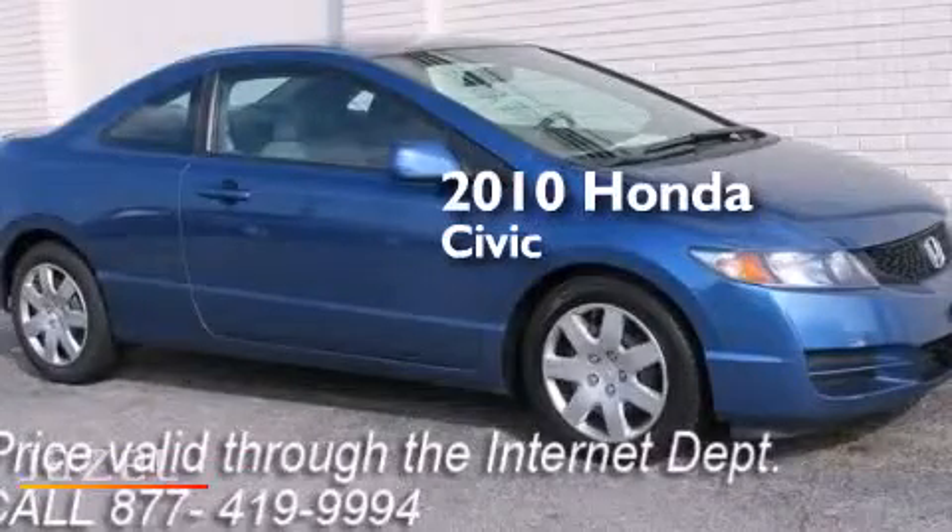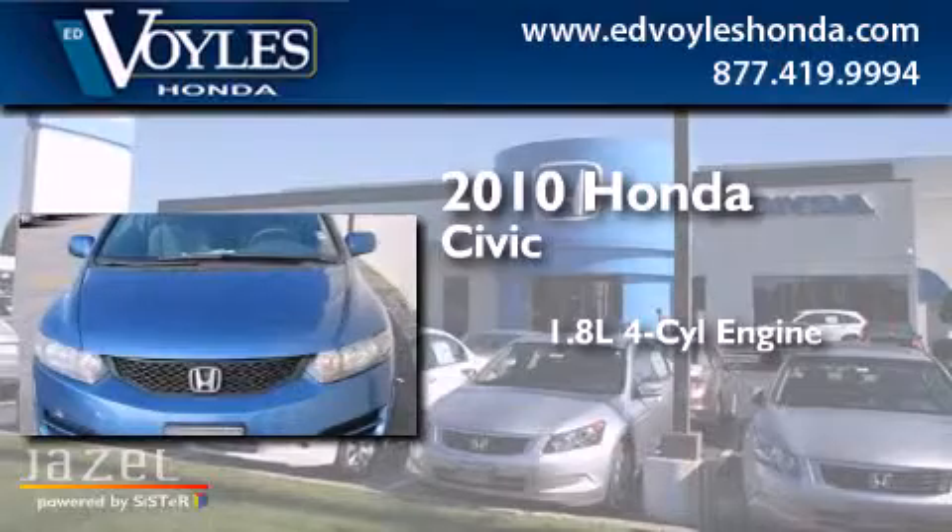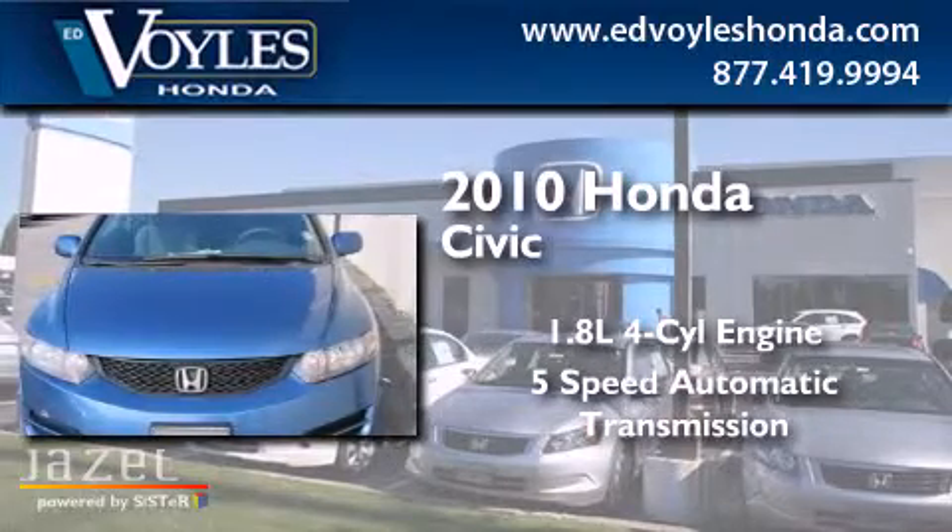This is a 2010 Honda Civic. It has a 1.8-liter four-cylinder engine and a 5-speed automatic transmission.